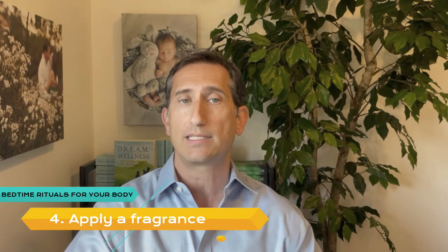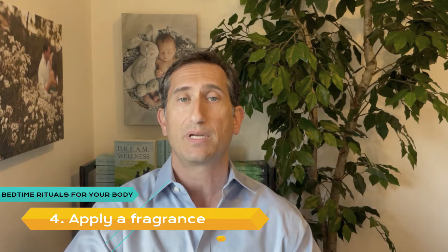Number 4: Apply a Fragrance. Lavender is an age-old remedy for insomnia. Keep a lavender plant on your nightstand, or sprinkle a few drops of lavender oil on a cotton ball and slip it inside your pillowcase. Vanilla has similar effects.